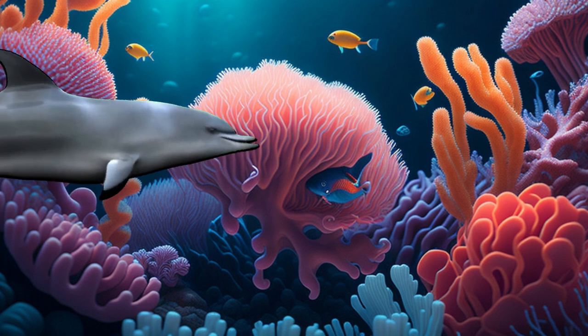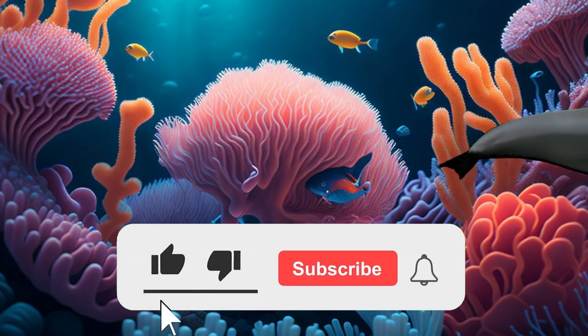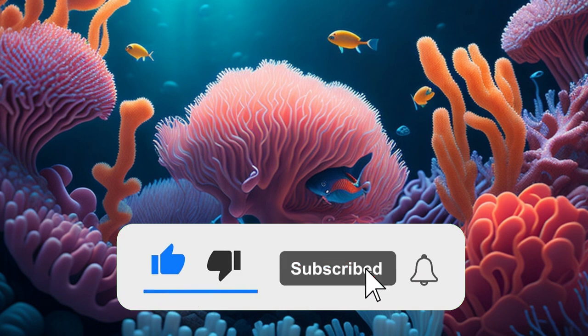Today we're going to spin the wheel to explore eight ocean animals. Please like and subscribe to our channel before the wheel spins. Are you ready? Let's go and have fun learning!